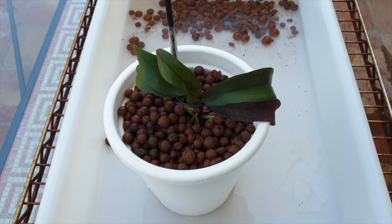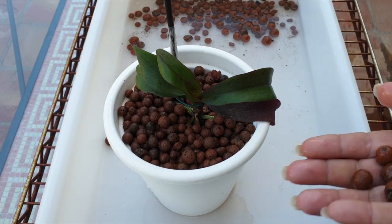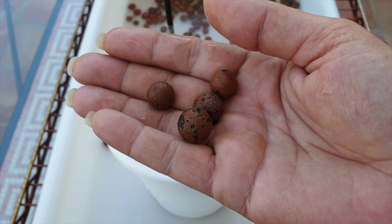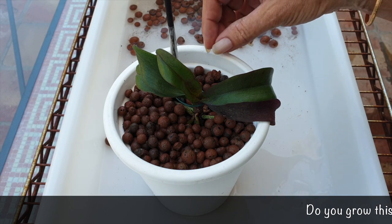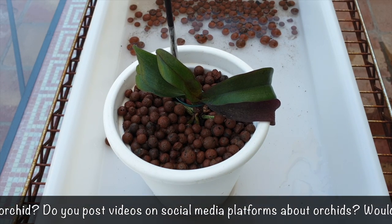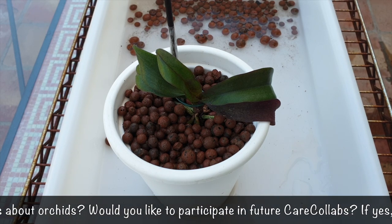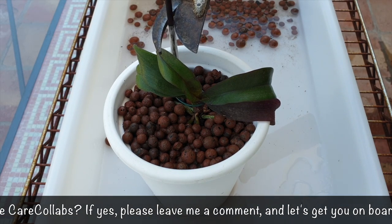If you're considering putting your Vandaenopsis Irene Dobkin into Leca and self-watering: if you have very high humidity, you'll get away with large pieces of Leca. If you have very low humidity, make sure the surface has some kind of humidity buffer so the roots don't stop growing. Wait for roots to develop before trying this setup, and use small, water-retentive Leca so roots don't have to fight their way in — especially since she doesn't grow roots readily. After three years mine is still a seedling, not even juvenile yet.